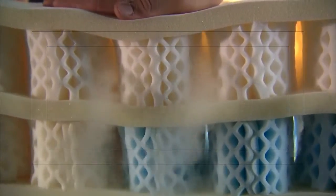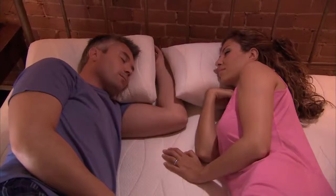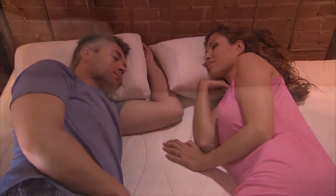Look how amazing the airflow is in this OctaSpring mattress. We put dry ice next to the bed — look at the mist flow freely. When you lie down and move, fresh air is circulated and the heat is drawn away.